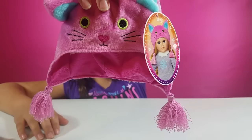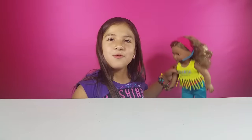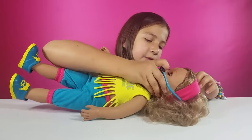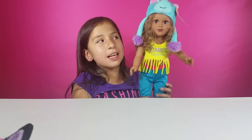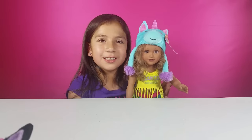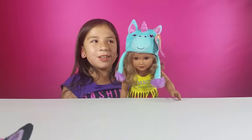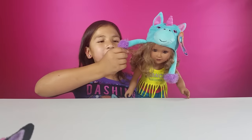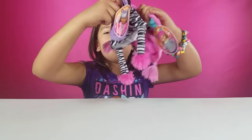Next up we have some hats. We have this really cute cat one, a zebra one, and a unicorn one. My favorite is the unicorn. Let's try it on our doll — we can take her headband off and her little instructor headband. Here she is with her unicorn hat on. I think she's really cute. It's like a winter hat for when it's cold out. It has these little pom-poms at the end and they're really cute.